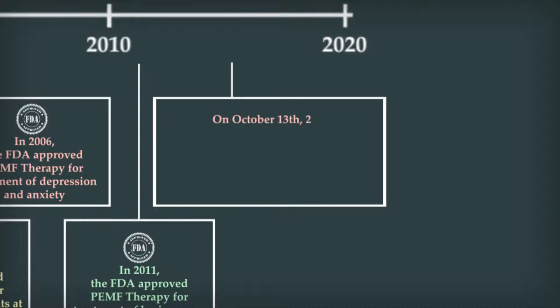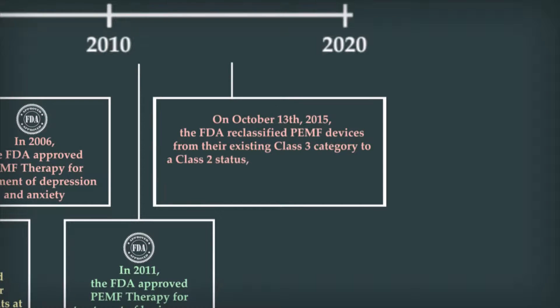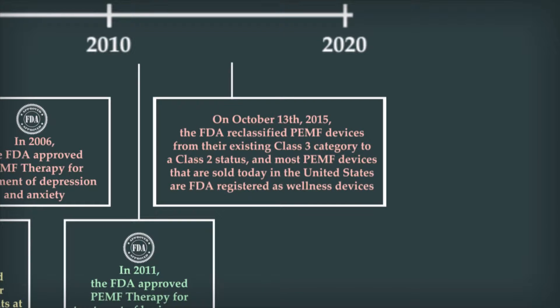On October 13, 2015, the FDA reclassified PEMF devices from their existing Class III category to a Class II status. And most PEMF devices that are sold today in the United States are FDA-registered as wellness devices.